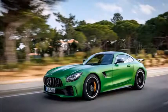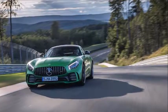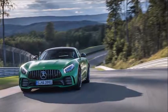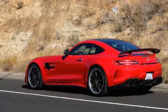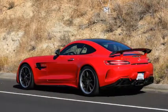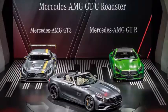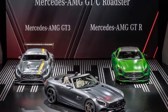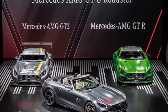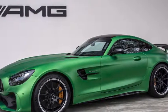Frankly, the street is not an appropriate place to take the leash off this wild animal. When a car can hit 60 mph in just 3.5 seconds, there isn't much room under the speed limit for open-throttle shenanigans. You'll never be able to stress the chassis, anyway — the Michelins alone guarantee that — but there's insurance in the form of the GT-R's adaptive suspension, rear-wheel steering, and $8,950 carbon ceramic brakes.